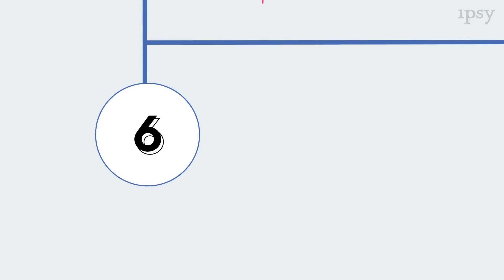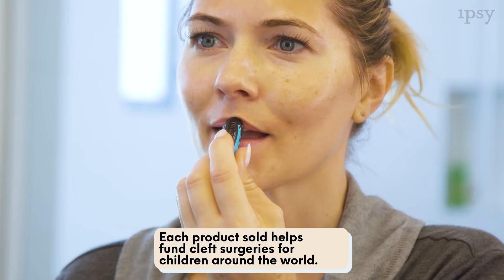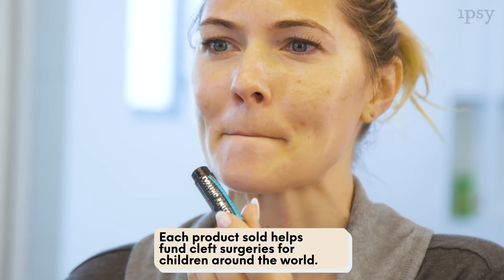Next up is Lasting Smiles Peppermint Lip Balm. It's refreshing and feels amazing going on. Apply it over clean lips. My favorite thing about this brand is that each product helps fund cleft surgeries for children around the world.